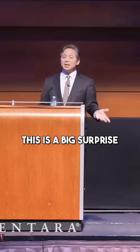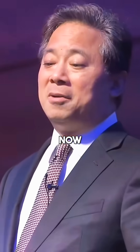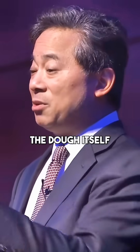Sourdough bread — this is a big surprise. Sourdough is actually made with lactobacillus inside the dough. There's been research studies looking at the number of different types of lactobacillus that are present in sourdough, the dough itself.